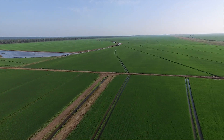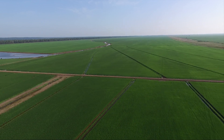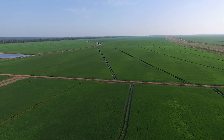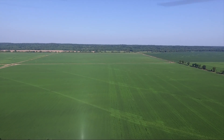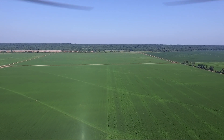Rice — the number one food staple on planet Earth. This is the Swift Ditch Partnership Rice Farm: 10,520 acres of one of the best rice farms in Arkansas, with 8,800 acres of growing rice on this precision level mega rice farm.